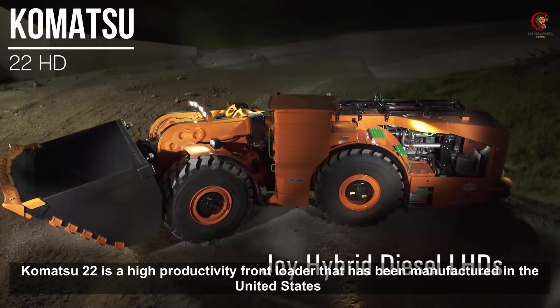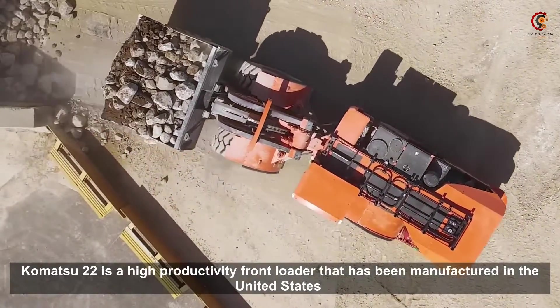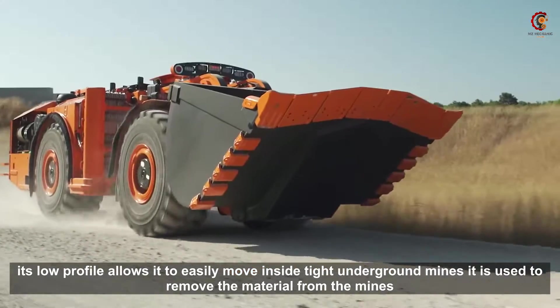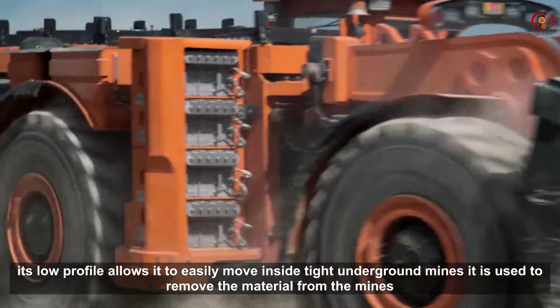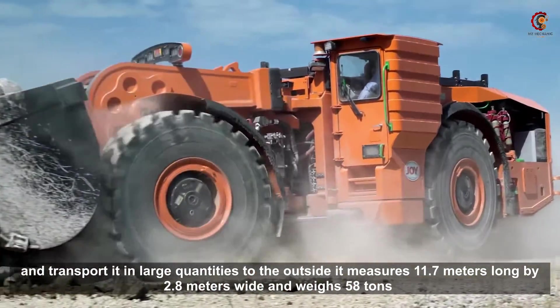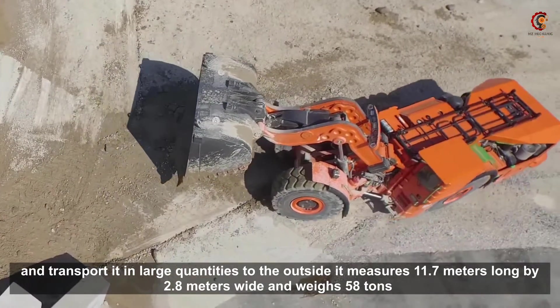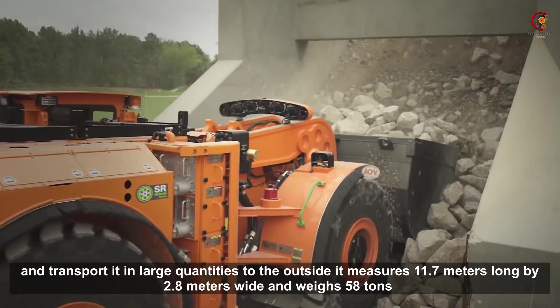The Komatsu 22HD is a high-productivity front loader that has been manufactured in the United States. Its low profile allows it to easily move inside tight underground mines. It is used to remove material from the mines and transport it in large quantities to the outside. It measures 11.7 meters long by 2.8 meters wide and weighs 58 tons.